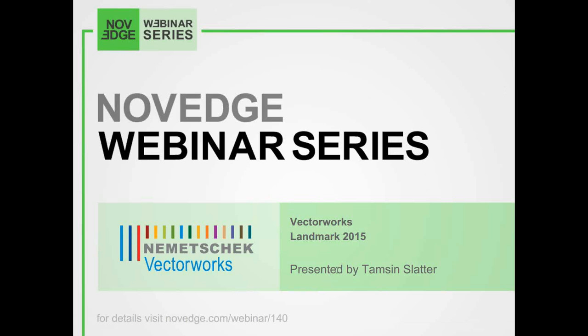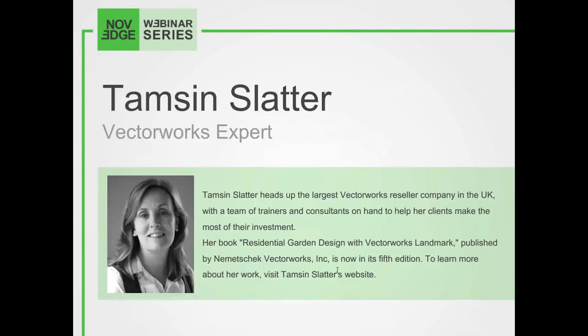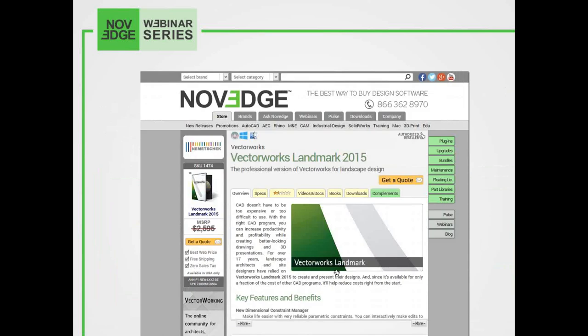Today's presenter is Thamesin. She heads up the largest Vectorworks reseller company in the UK, with a team of trainers and consultants on hand to help her clients make the most of their investment. Before we get going, here's an overview of what we do at Novege. Novege is one of the largest online stores for design software, offering a huge assortment of software solutions that cater to virtually every designer's need. Come visit our webpage at Novege.com.